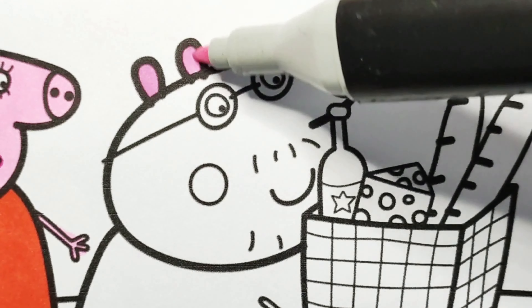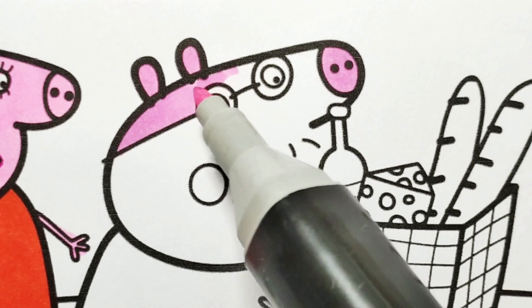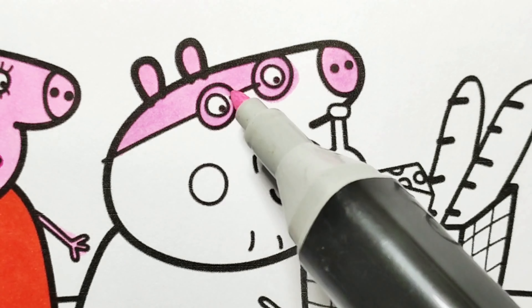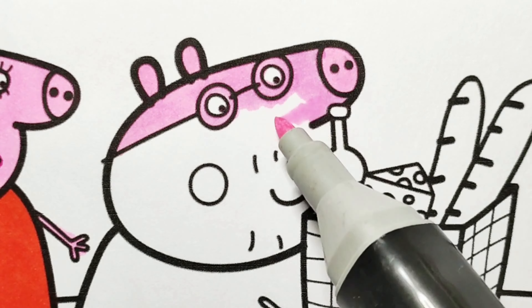This is Daddy Pig. Daddy Pig brings all the food for the picnic. He puts it all in the basket. Daddy Pig also has bright skin color. He wears glasses and he has a bit of mustache.